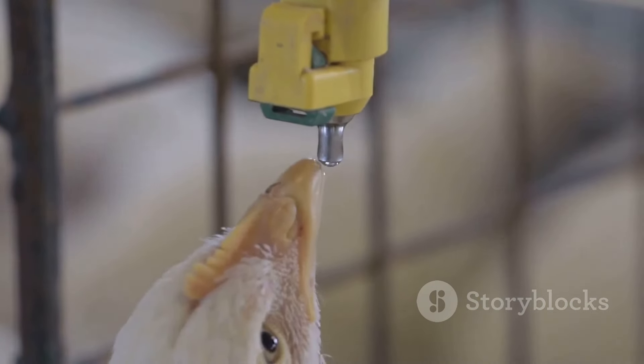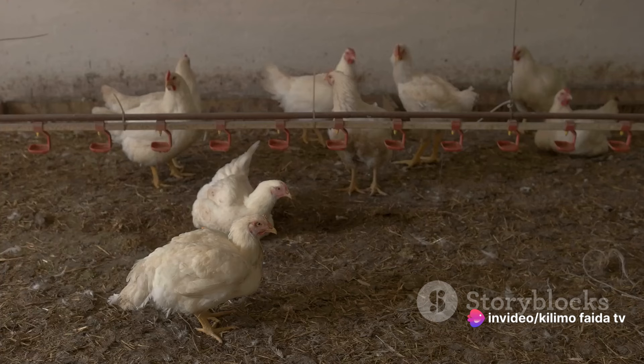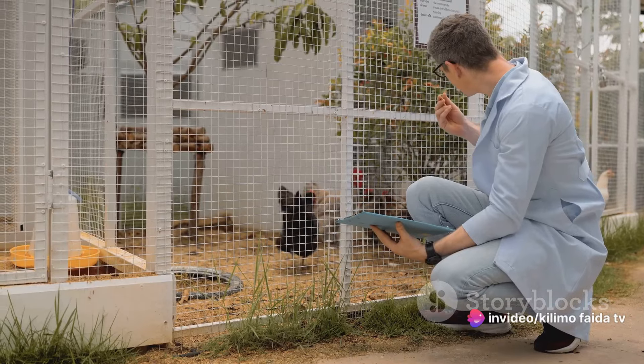Lastly, supportive care plays a vital role in helping chickens recover from illness. This can involve providing a warm, clean environment, ensuring the birds have access to clean water and nutritious food, and isolating sick birds from the rest of the flock to prevent further spread of disease. Now, it's important to note that while these treatments are effective, they are not a substitute for a proper diagnosis.